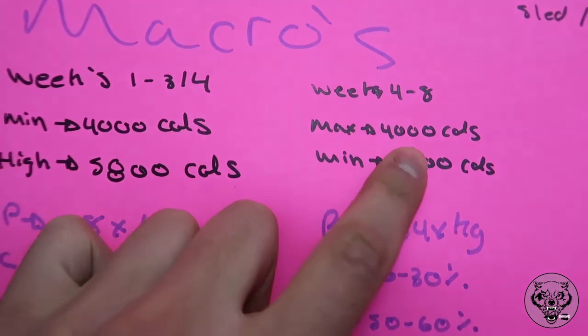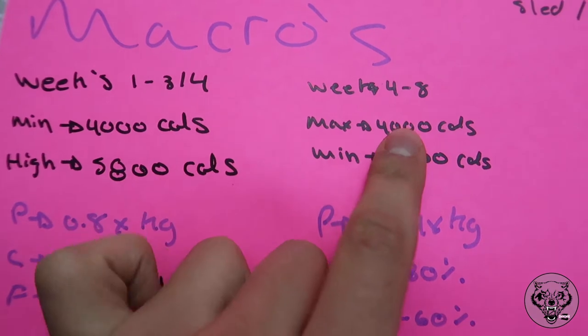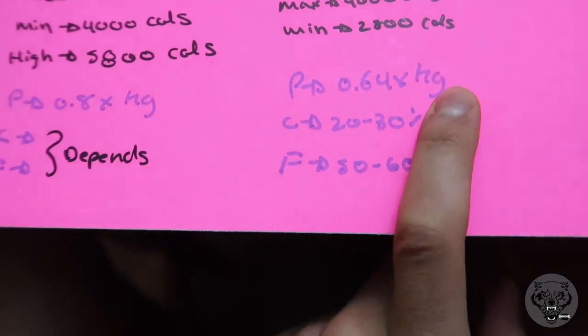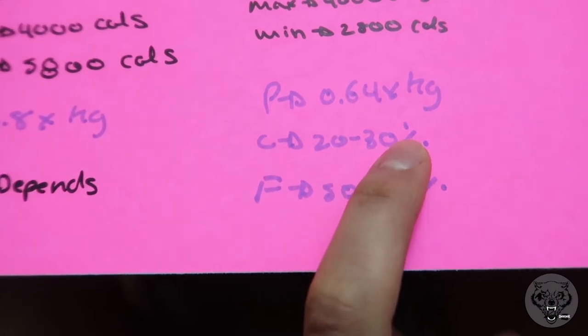For the cut phase, weeks four to eight, my max will be 4,000 calories and minimum 2,800, keeping me in a caloric deficit. Since I'm not trying to gain muscle mass, just hold what I have, protein drops to 0.64 times bodyweight in kilos — roughly 80 to 100 grams a day. Carbs drop to 20–30 percent and fat goes to 50–60 percent. On two-a-days, I'll put carbs between workouts since boxing is glycolytic and carb-based. Max carbs go up to 200–300 grams on intense double sessions.